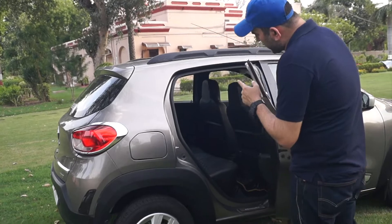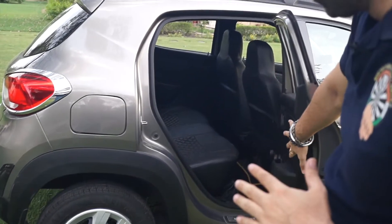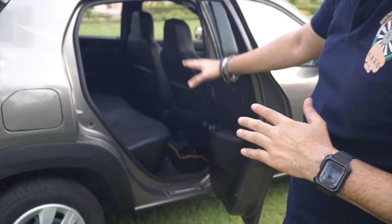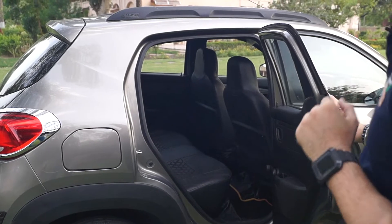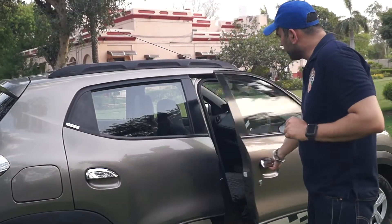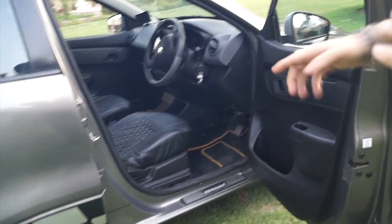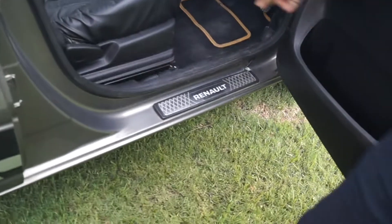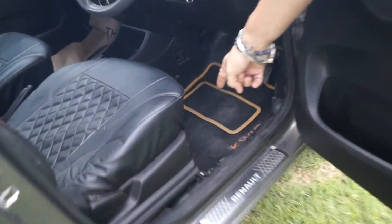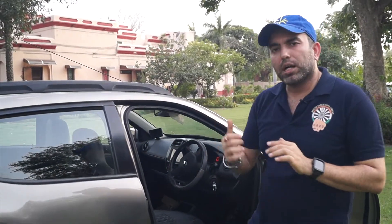Let's talk about the interior. It's all black — the door trims, the floor mats, the seat covers are leatherite and also black. It looks very sporty. On the side step garnish, which has the Renault badging, there are two levers: one is for the boot and one is for the fuel lid. It's a clutchless, automatic car. Let's go inside the car and talk about its features.